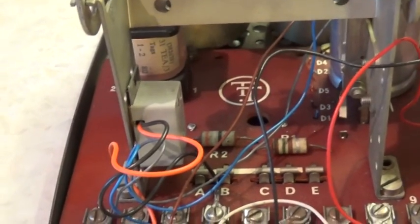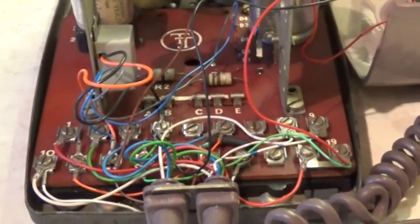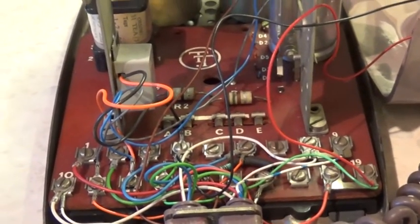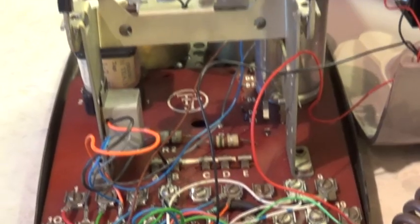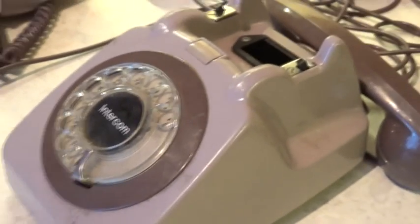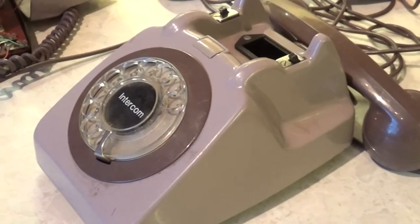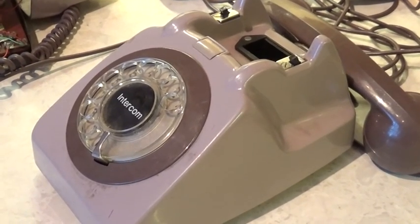I thought I'd ask to see if there was anybody out there who knew more about it before I started looking deeper into it myself. So what are they - these strange telephones that I got from a car boot sale in Chesterfield this morning?